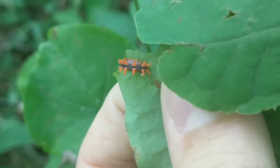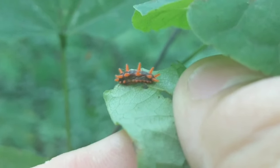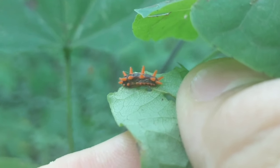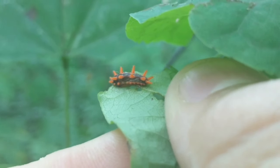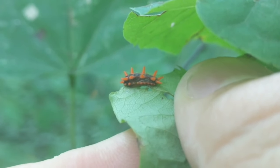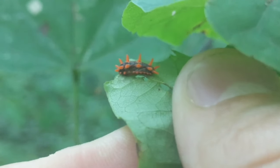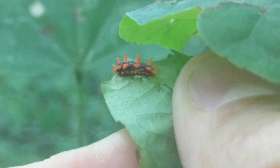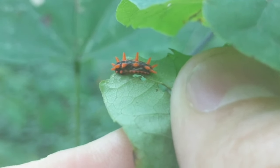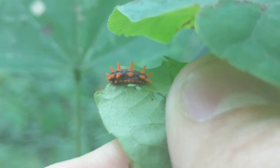For a second it came into focus enough where you could see the hairs or spines on it. Typically if you see something that looks similar to this, just don't touch it. I've never been stung or noticed any effect from them, but I've never touched one knowingly either. A lot of them — if it's not painful it at least itches really, really bad.